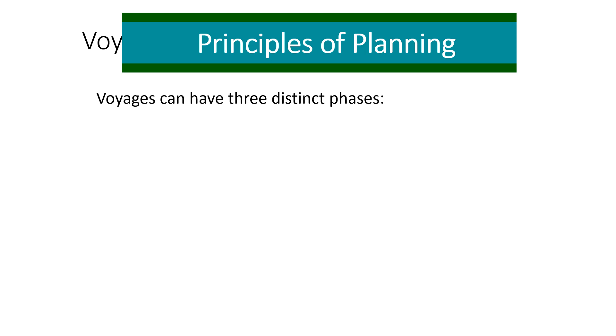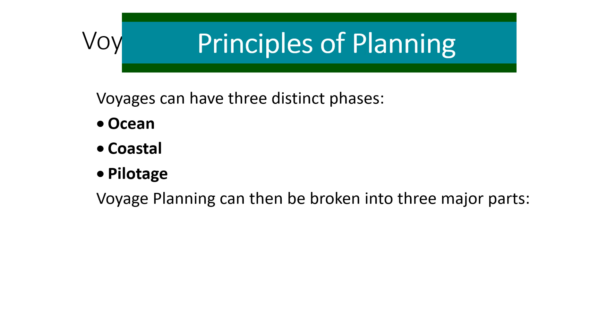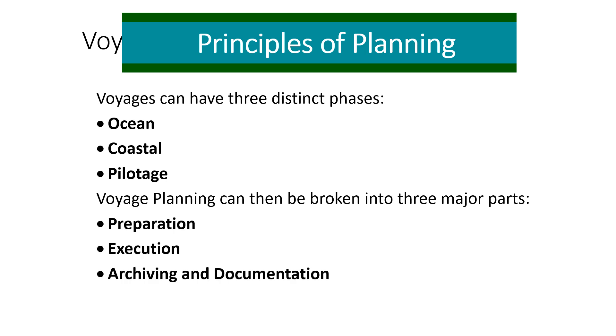A voyage can have three distinct phases. First is the ocean passage with vast seas, sufficient sea room for any course alteration, and sufficient depth of water. Then you may have the coastal passage, coasting along land masses. Finally, the pilotage phase, when you are in coastal and port waters susceptible to lesser depths and more traffic. Voyage planning can then be broken into three major parts: preparation, execution, and archiving and documentation. This also encompasses the appraisal stage and planning stage.